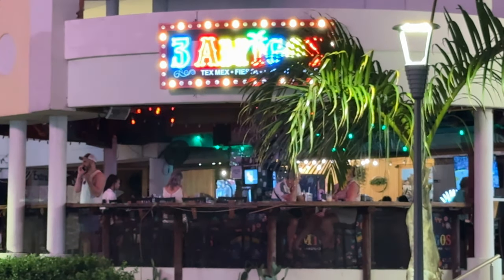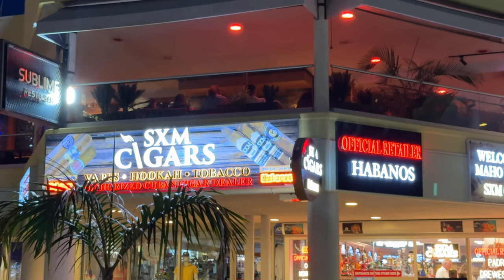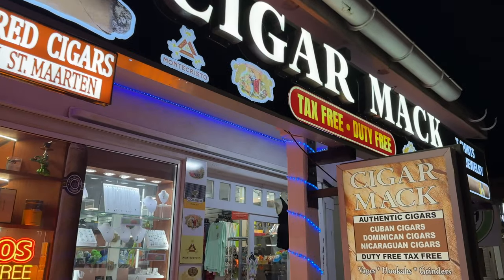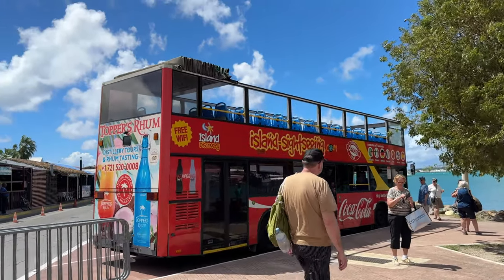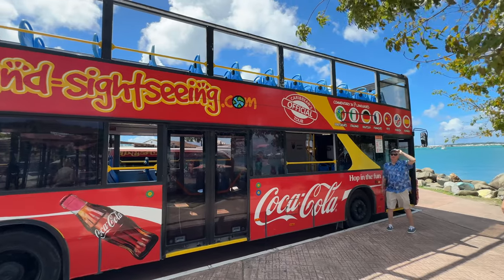Most people would say the Dutch side has better nightlife over the French side. As a friendly reminder, there are timestamps below so you can jump around from location to location or check each one for your itinerary. Also, if you're just coming in for one day and want a really good bang for your buck, check out the island sightseeing hop-on hop-off bus for around $40 per person.